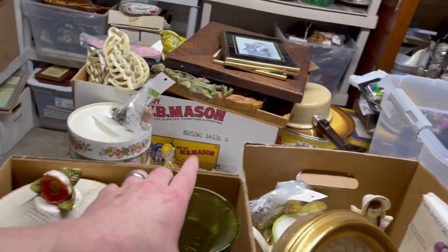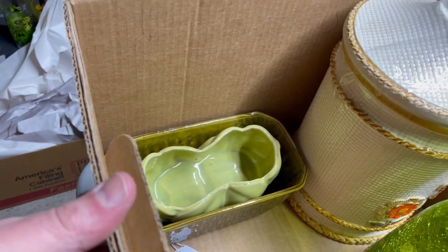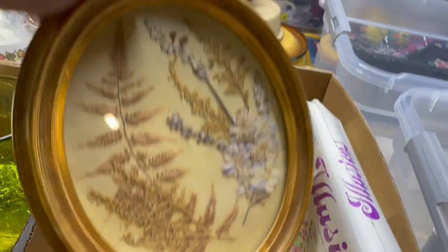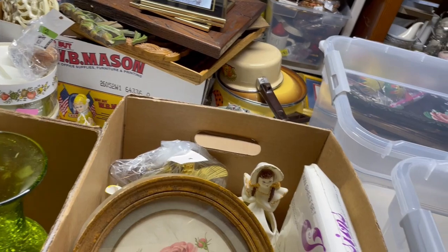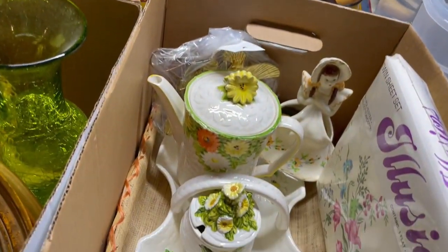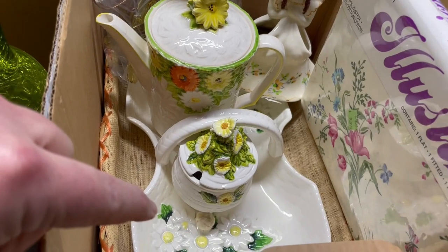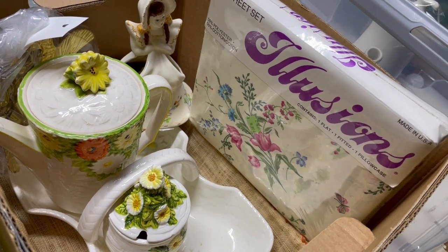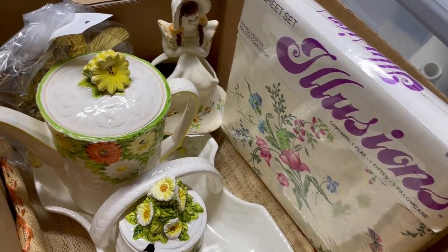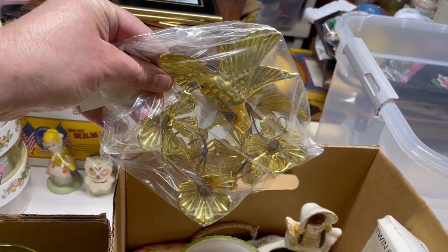I always want to bring some glass, so I'm bringing this beautiful green crackle glass. At the bottom I have a couple planters, and I'll be bringing a bunch of different planters in different sizes, colors, and brands. I also love bringing artwork — I have this beautiful dried floral arrangement, a print of what look to be peonies, and some of the Lefton Rustic Daisy pieces which are just so beautiful — the teapot, the sugar, and the tray. I also have this really beautiful new old stock twin sheet set with a floral pattern.